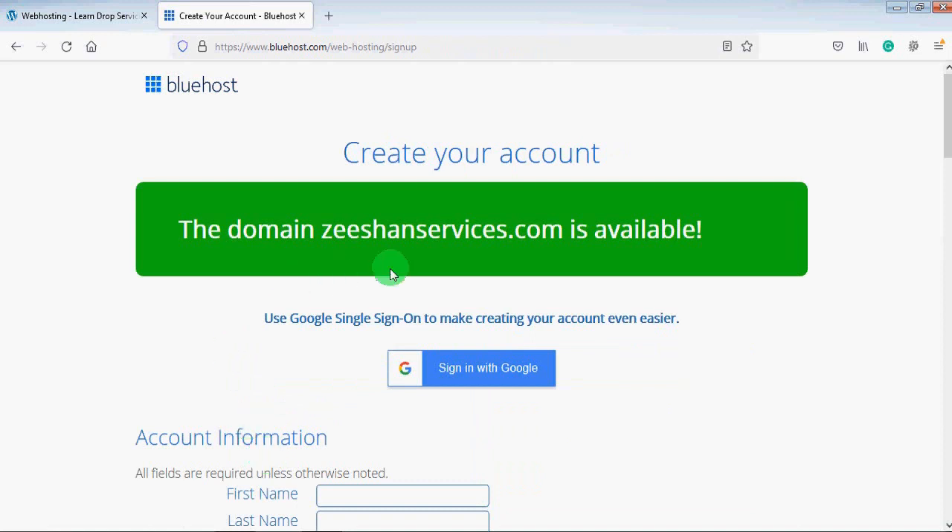Here you can see the domain zishanservices.com is available. In case your domain name is not available, you will search for a different domain name or make some changes to see if an alternate domain is available. In our case, this domain name is available, so I will scroll down.